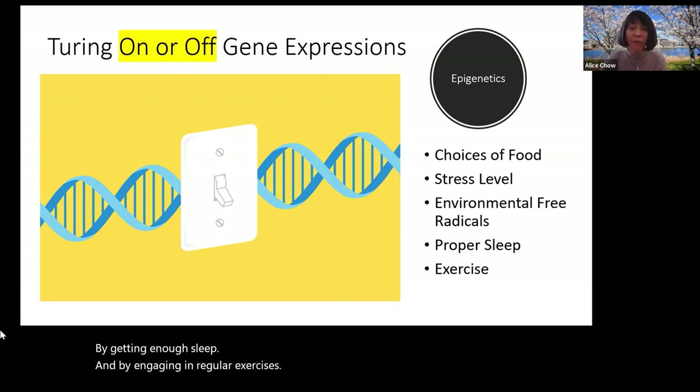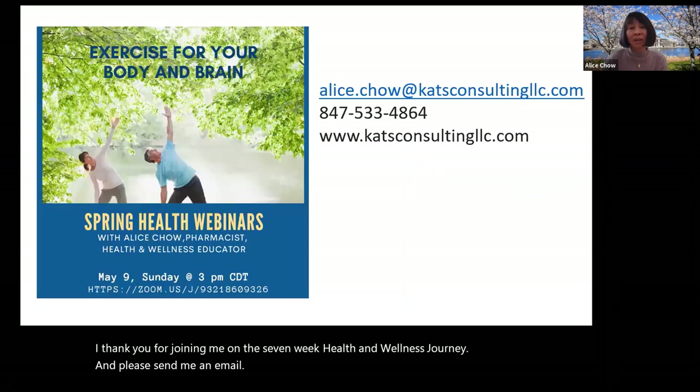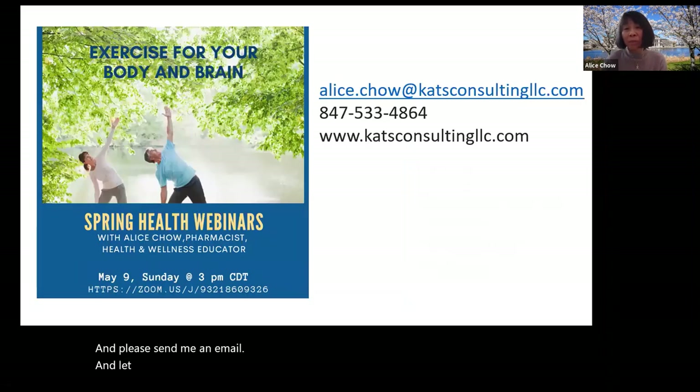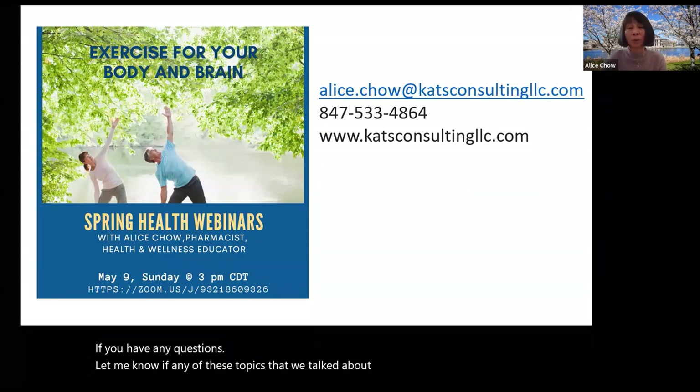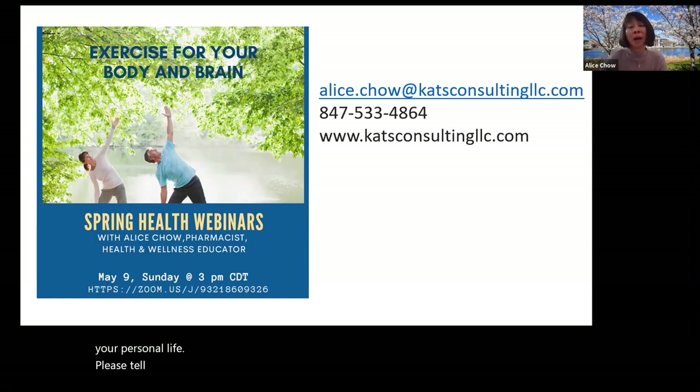I thank you for joining me on this seven-week health and wellness journey. Please send me an email if you have any questions, or let me know if any of these topics have made a difference in your personal life. And please tell me what other health topics you would like to hear in the future.